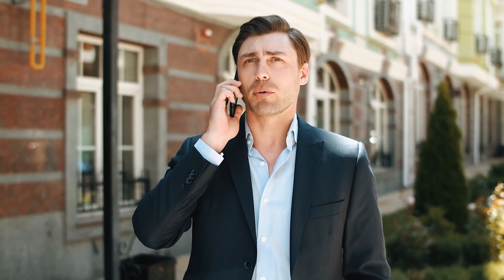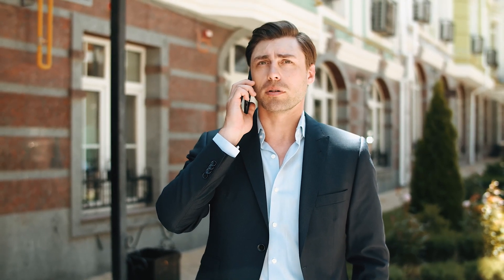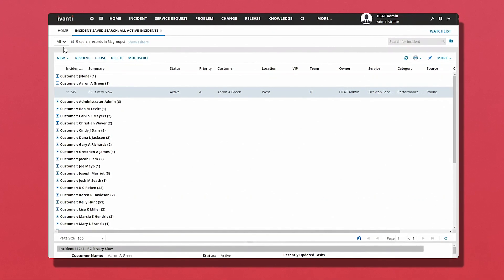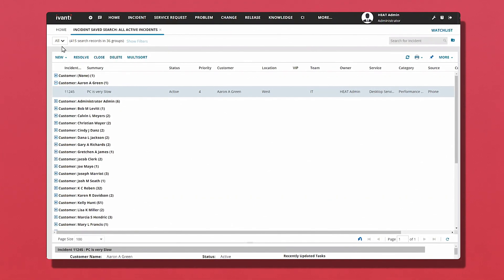With Bright Pattern's platform, password resets can be automated with natural language processing and speech analytics. Aaron, an employee of the company that Shelby's help desk services, calls into the help desk with a password reset issue. The Bright Pattern IVR utilizes natural language processing and speech analytics to authenticate Aaron and provide him a new password. The IVR asks: 'Hi Aaron, are you calling about incident number 1-2-4-5 regarding PC is very slow? If so, say yes. Otherwise, tell me how I can help you.' Aaron responds: 'Can I reset my password?'